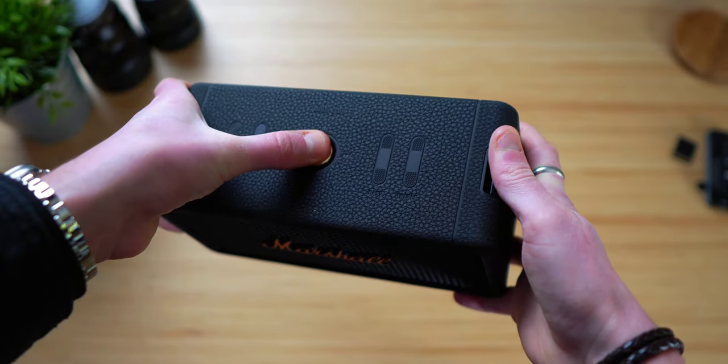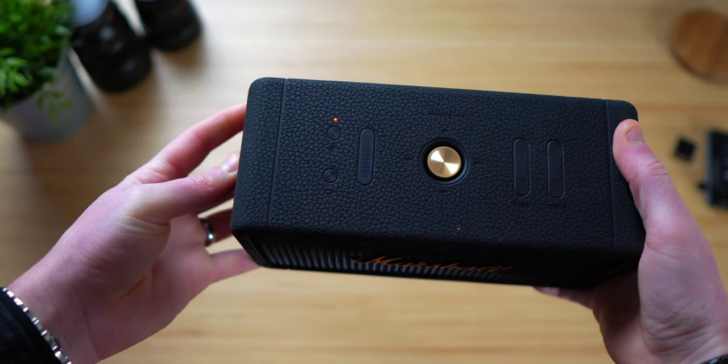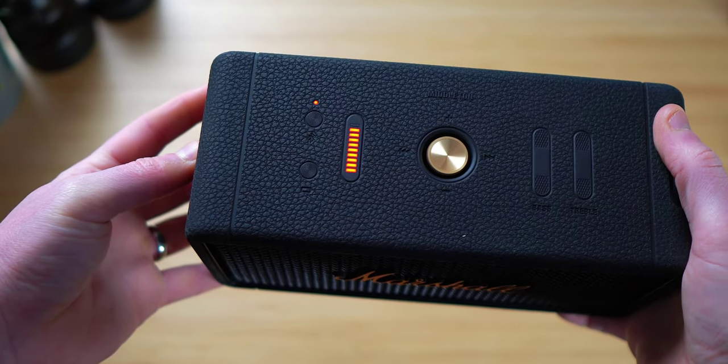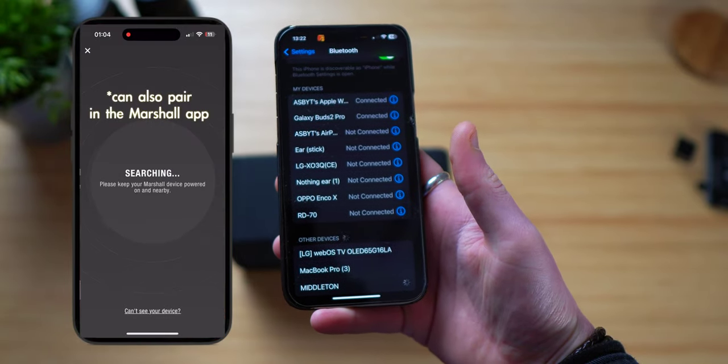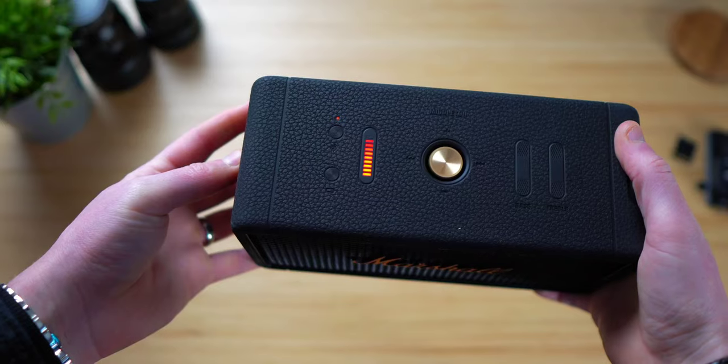Pairing is super simple. Simply press and hold the middle gold joystick down, and the Bluetooth pairing will be activated. Go to your Bluetooth settings on your phone, for example, find Middleton, and click Pair — job done. You also get a nice customised animation which pops up on the screen when doing so, and the little sound that plays when you turn it on and off is just class.